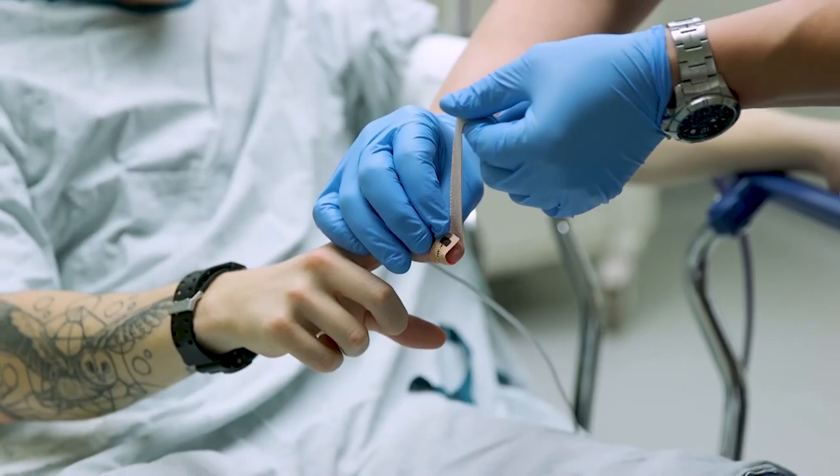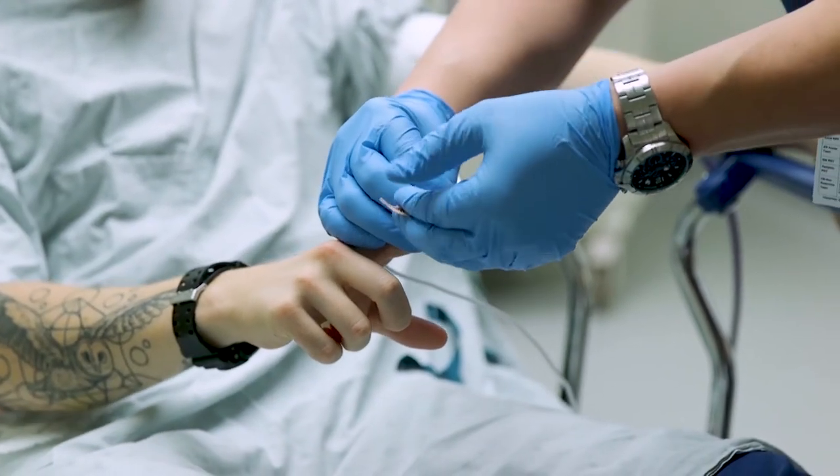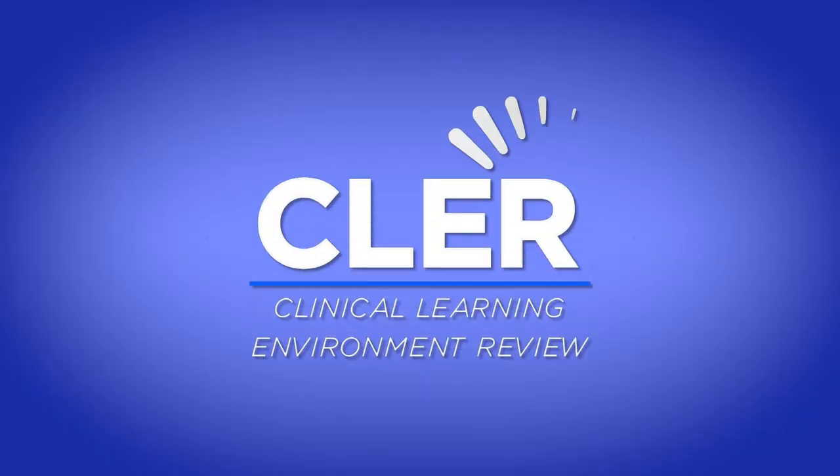We will soon receive an important site visit to validate our academic programs. We welcome this opportunity to showcase what we do and we look forward to their feedback. Our organization will be hosting a site visit known as the Clinical Learning Environment Review, or CLEAR.